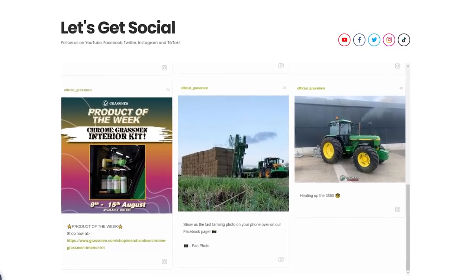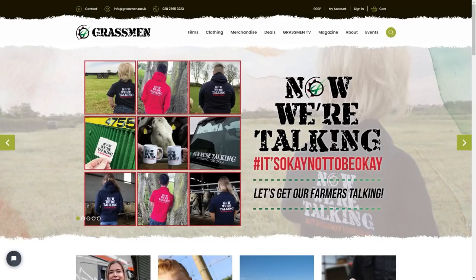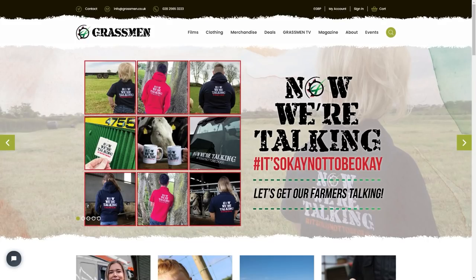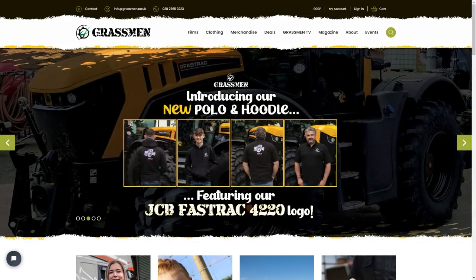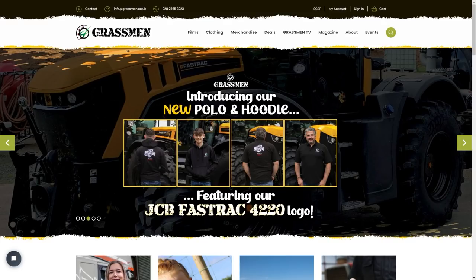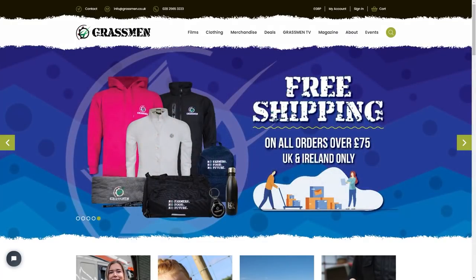The social media accounts are all attached to the website now as well. Going back to the home page, we try to get all the information there — our mental health message, our brand, pictures of what we're doing cycling through, and of course the merchandise, which is essential.